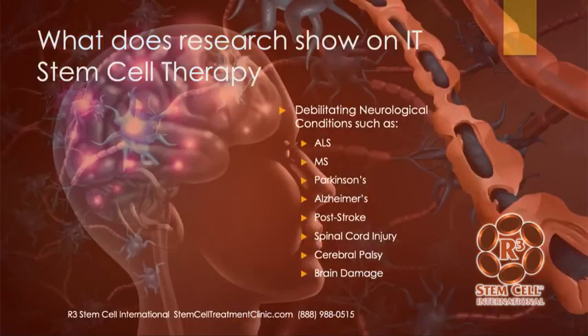So what does the research show? Anecdotally at our clinic, with hundreds of cases in Mexico, we've had really good outcomes with debilitating neurological conditions such as ALS, MS, Parkinson's, Alzheimer's, post-stroke, some cases of spinal cord injury, cerebral palsy definitely, and hypoxic types of brain damage, which often respond really well.